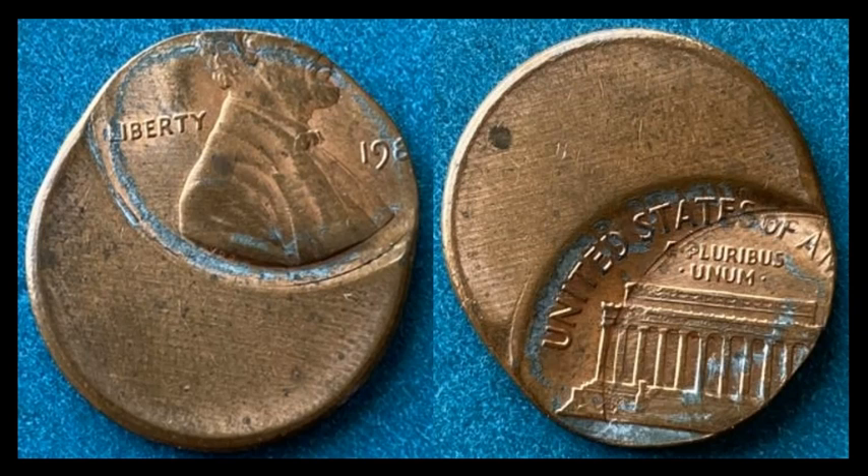Starting off slow: we have an off-center 1980s Lincoln Memorial cent — copper-coated zinc, so 1982 and up. Collectability hinges on having a full date; this one is almost there but not quite. We can tell it's a Philadelphia-minted coin based on the space under the date. This 1980s Lincoln ended up selling for $55.97.